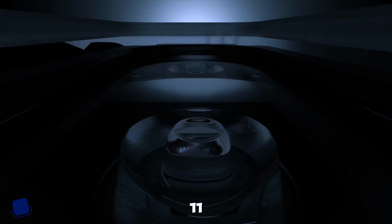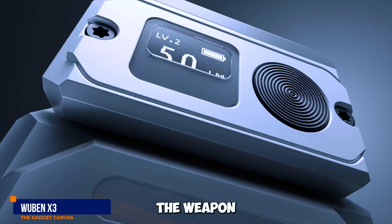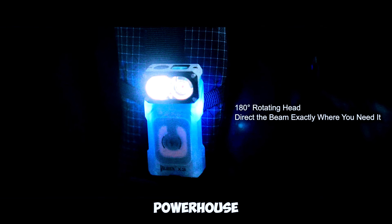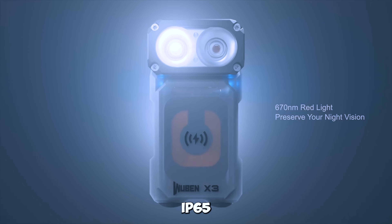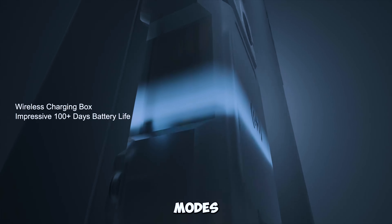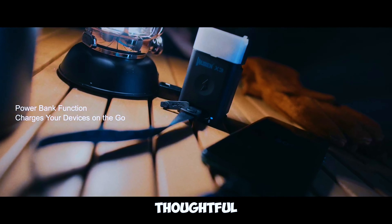Gadget number eleven: Wubbin X3 Mini Flashlight. The Wubbin X3 Mini Flashlight is a pocket-sized powerhouse. With a charging base magnet and IP65 waterproof rating, this keychain flashlight with 10 modes is perfect for camping, outdoor activities, or as a thoughtful gift.